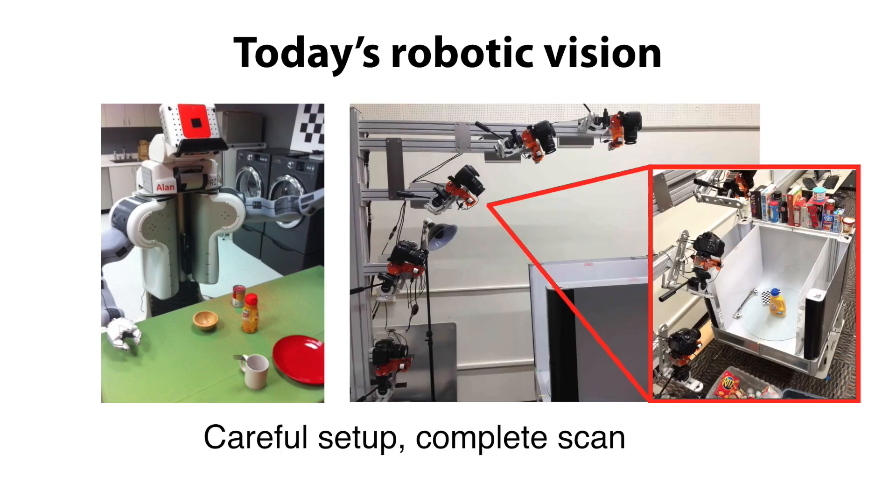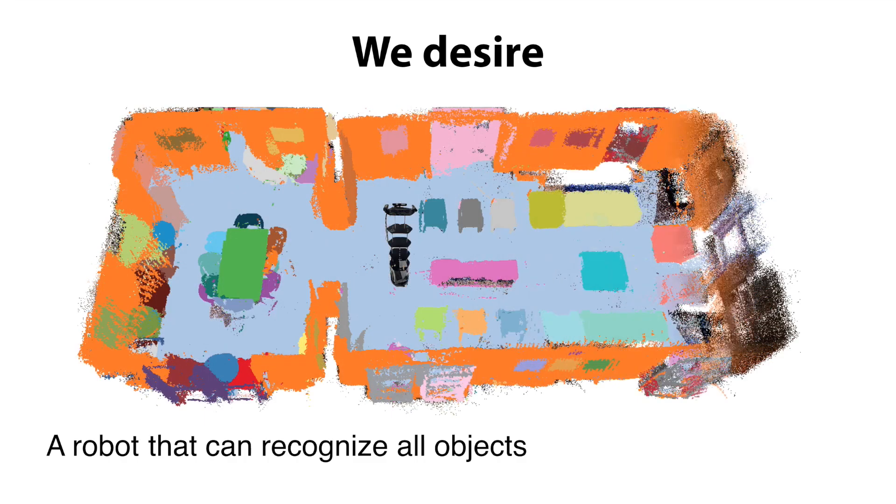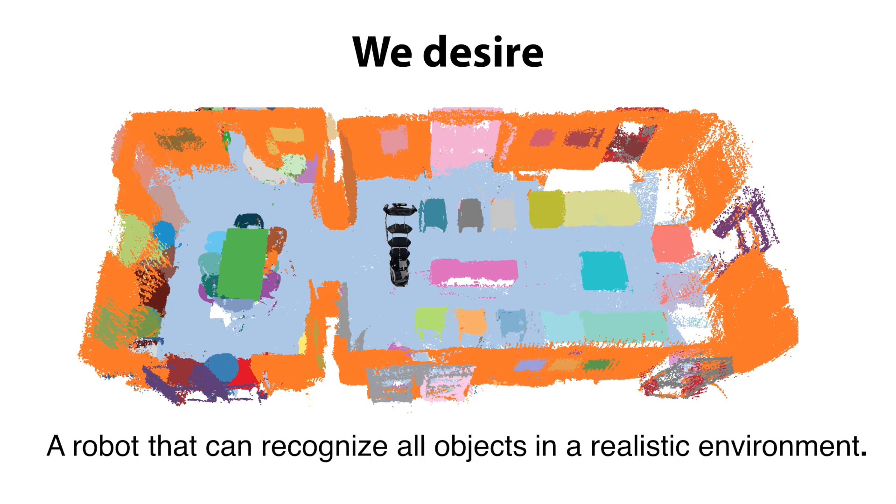Typically these objects have come from a closed set that must be scanned very carefully during a complicated setup. We desire a way to recognize all objects in their natural configuration in a realistic environment.